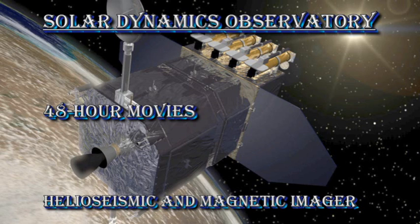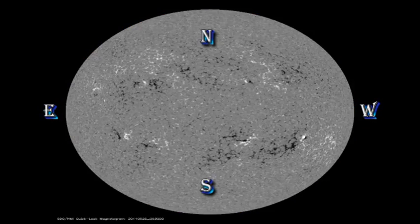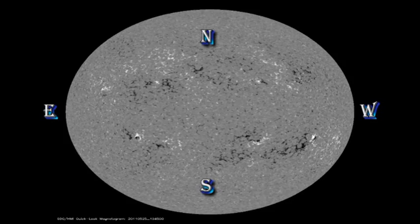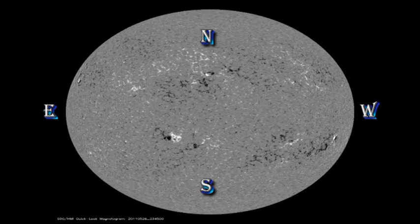Now let's take a look at the evolution of these regions using the SDO HMI data. First, the sunspot movie shows the rapid development of that region in the Northern Hemisphere. But the really interesting part is when you look at the magnetic movie — look how quickly the magnetic field comes up and how quickly it starts to separate. This sort of explosive growth can cause large flares.